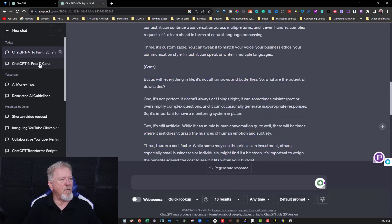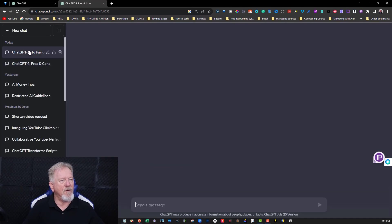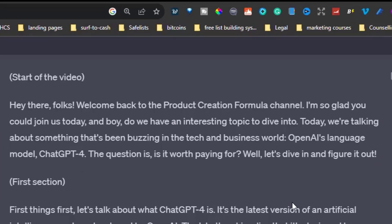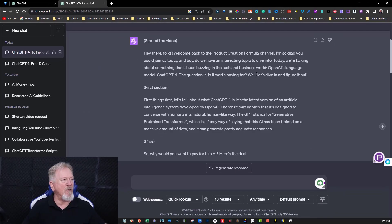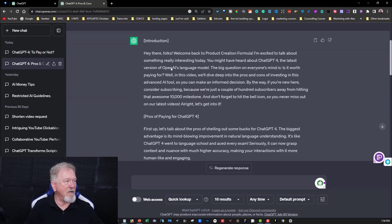The 3.5 version starts: 'Hey there folks, welcome back to Product Creation Formula. I'm excited to talk about something really interesting today. You might have heard about ChatGPT 4, the latest version of OpenAI's language model. The big question on everyone's mind is, is it worth paying for? In this video, we'll dive deep into the pros and cons of investing in this advanced AI tool.' Now let's look at ChatGPT 4's version: 'Hey there folks, welcome back to the Product Creation Formula channel. I'm so glad you could join us today. And boy, do we have an interesting topic to dive into. Today we're talking about something that's been buzzing in the tech business world — OpenAI's language model, ChatGPT 4. The question is, is it worth paying for? Well, let's dive in and figure it out.' That was actually more concise and to the point. Both were very friendly and both really got into what you wanted to say. Personally, I actually preferred the way the GPT-4 version wrote it.